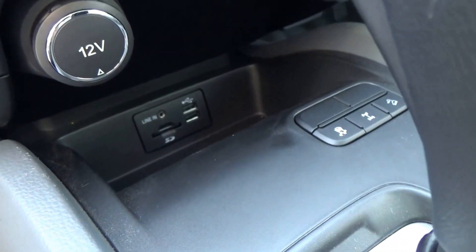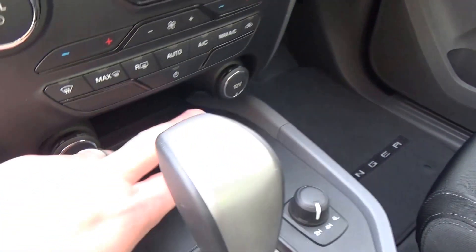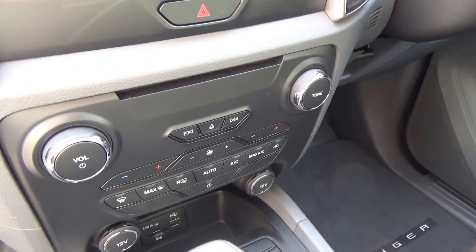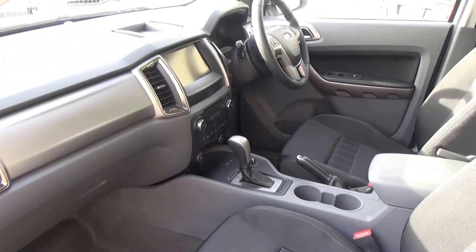Just down there you'll see dual USB ports, an auxiliary plug and an SD slot. We have dual power sources as well, climate control functions, and the new 8 inch touch screen which I'll show you shortly.